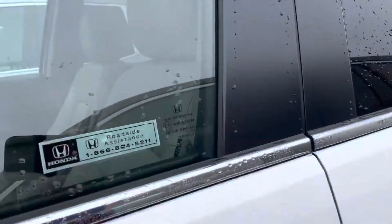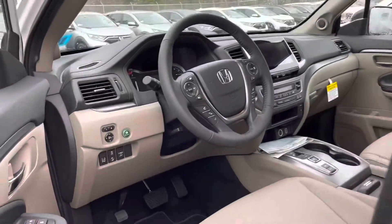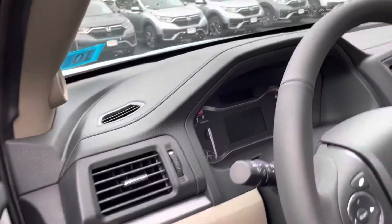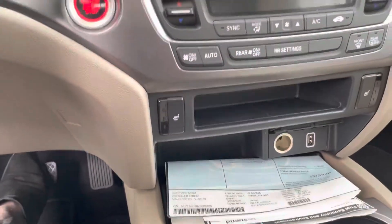Many features come with this vehicle: Adaptive Cruise Control, Lane Keeping Assist, Road Departure, and Forward Collision. You also have Apple CarPlay, Android Auto, and heated front seats.